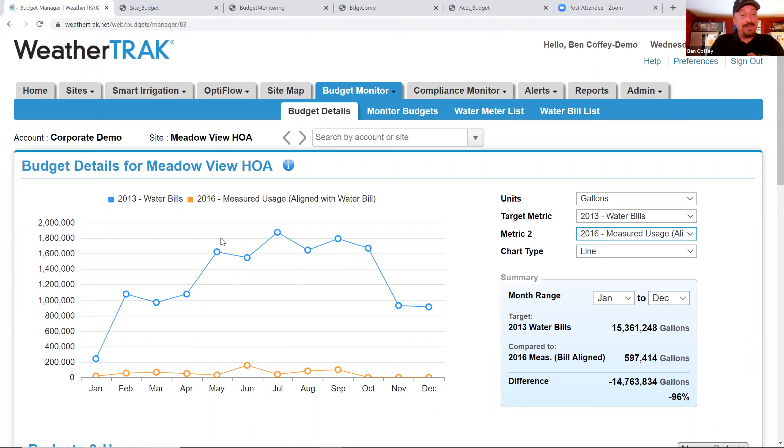The meat and potatoes is really knowing which line on the graph you're looking at. If you want to show a customer the value of investing in WeatherTrack, you can put two water bill lines on the graph — here's what you were before, here's what you are now — and highlight a 20 percent savings. Customers are most interested in water bill data to see that concrete proof.